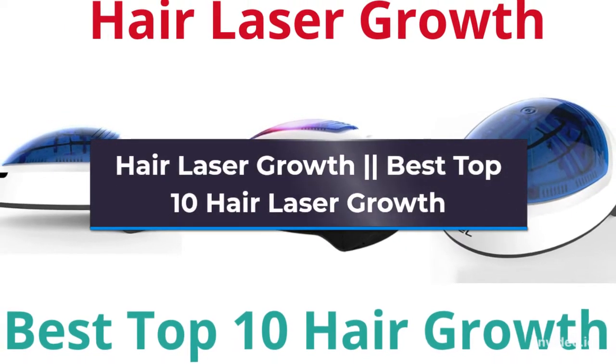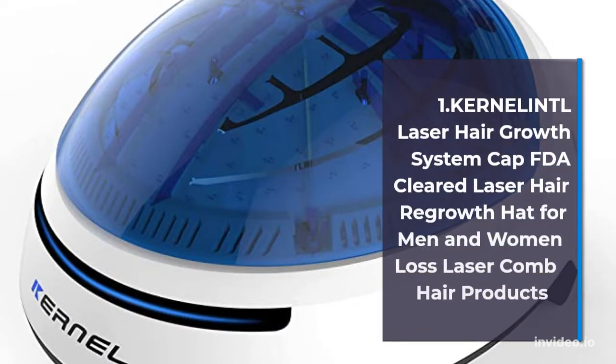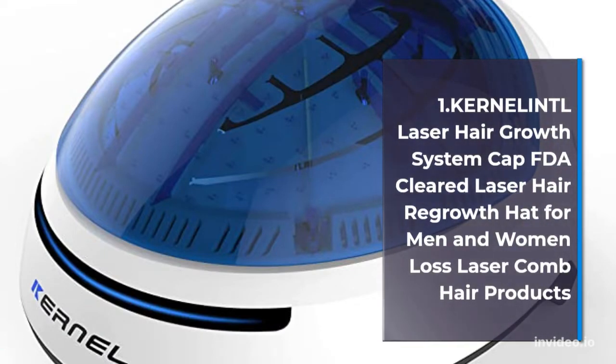Best Top 10 Hair Laser Growth products. Number 1: Turnal Intim Laser Hair Growth System Cap, FDA Cleared Laser Hair Regrowth Hat for Men & Women, Loss Laser Combed Hair Products.